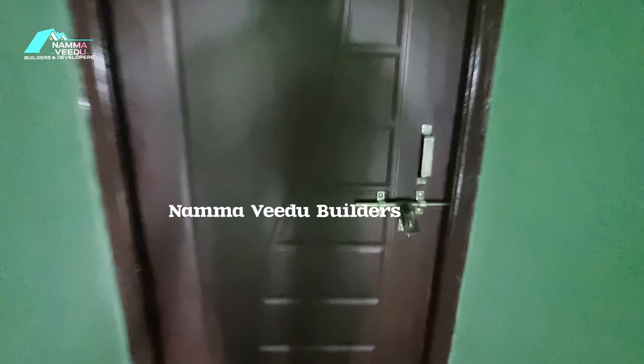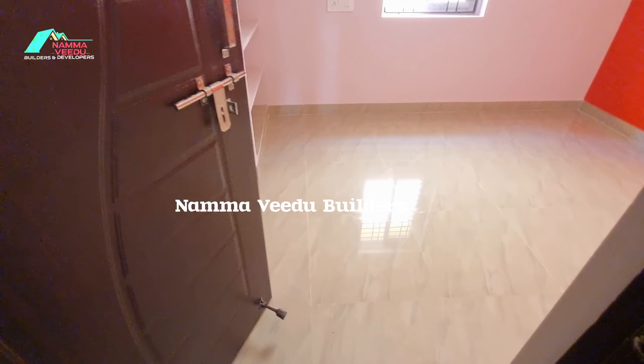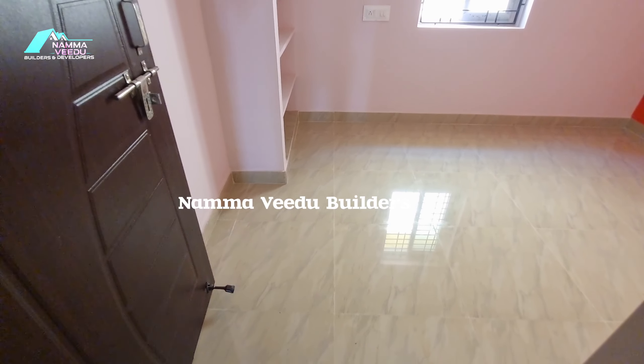The next one is the first bedroom. If you have the size of your bedroom, you will have a 15-20 size.